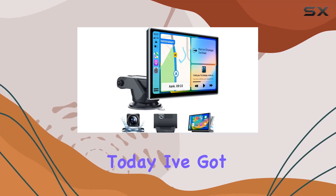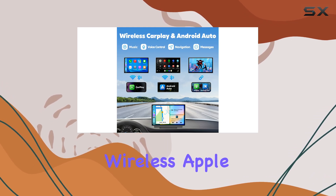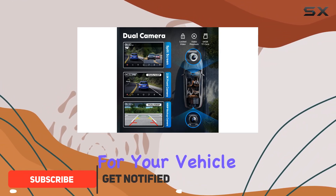Hey there, folks. Today, I've got something truly exciting to share with you: the Westod's wireless Apple CarPlay and Android Auto system. Let's dive into what makes this gadget a must-have for your vehicle.